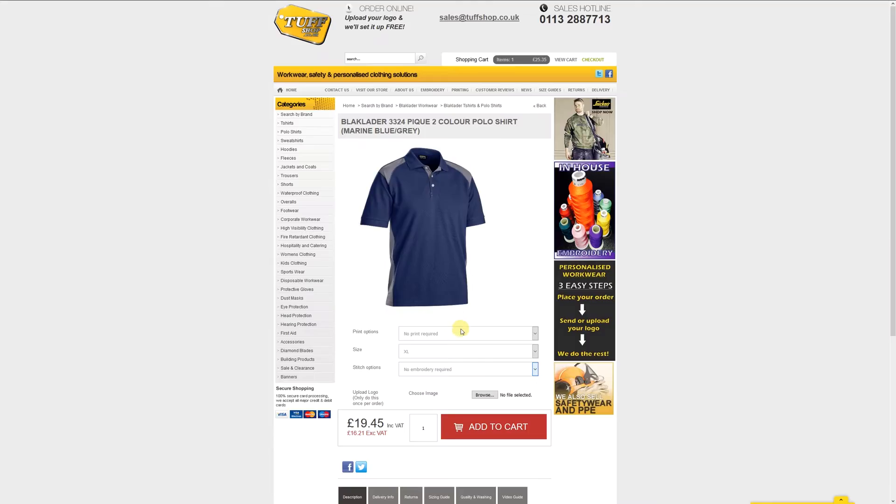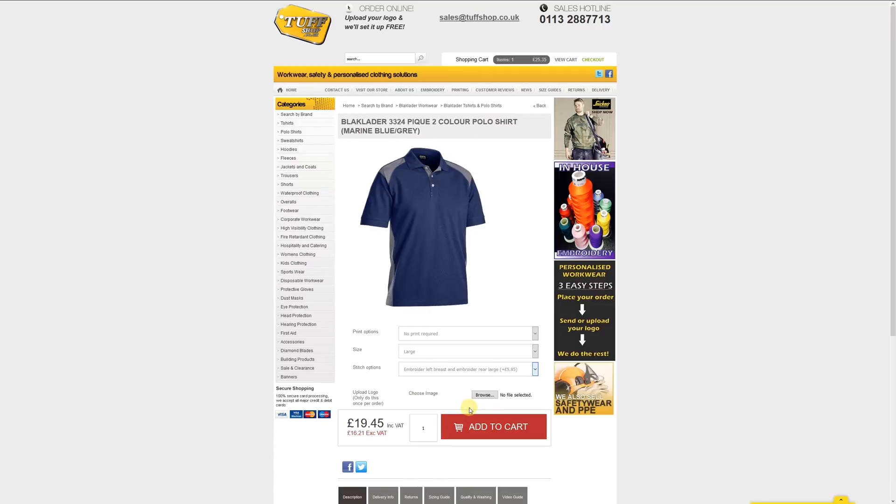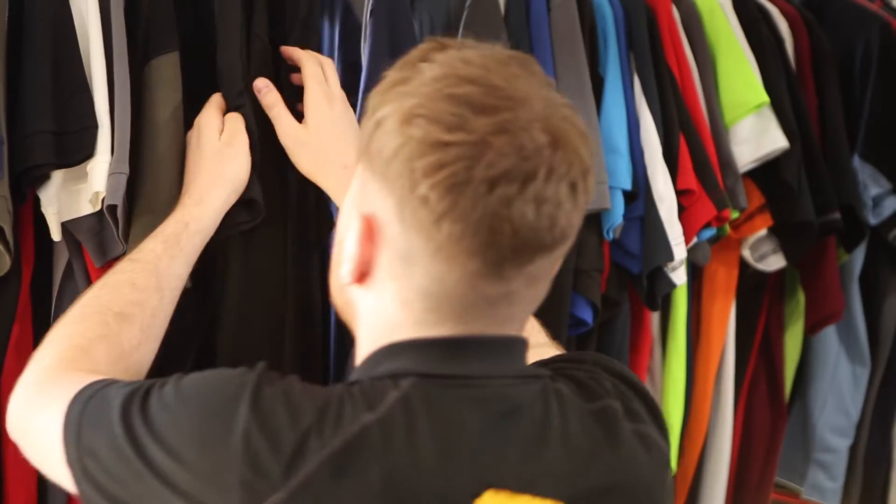Simply select the garments you want in the size and colour you prefer and choose the place on the clothing you want us to add your logo. We will get straight on with picking your items ready to brand.